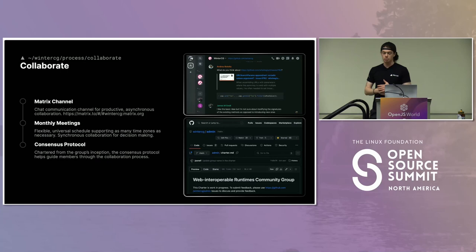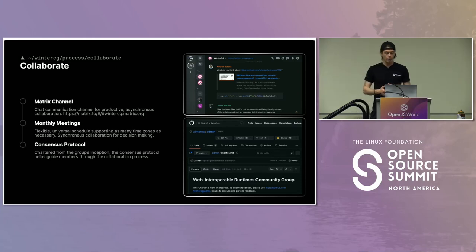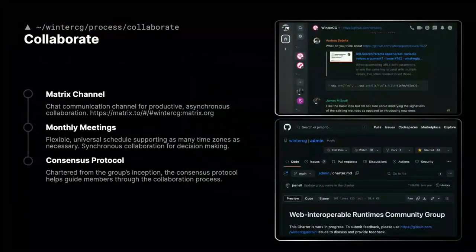Diving deeper into the collaboration step — our main channel uses async communication on a tool called Matrix. This chat channel is open for anyone to join and has threading capabilities, very similar to Discord or Slack. We hold monthly meetings; they used to be higher frequency but we've shifted more towards an async workflow. We are a true W3C community group with a charter and a consensus protocol, so if a disagreement occurs, we have the process to keep ourselves effective even in times of conflict.